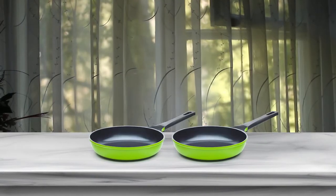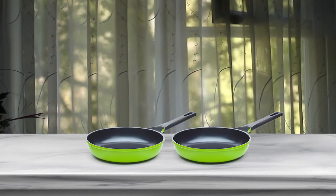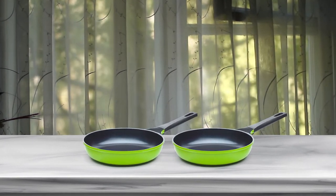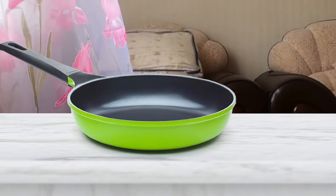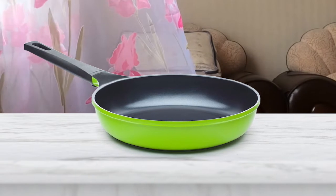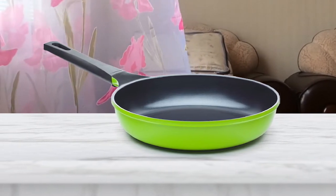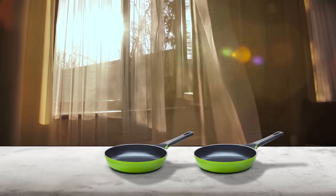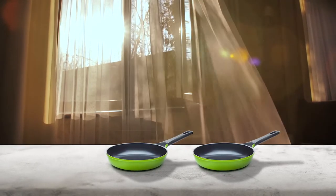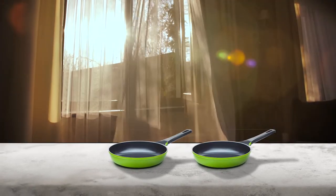The Ozeri fry pan utilizes an ultra-safe ceramic coating inspired by nature, which is 100% PTFE and PFOA free. Maintain it properly and it will serve you well; unfortunately, most owners don't find this pan particularly forgiving when it comes to durability. The Green Earth fry pan is one of the few induction-compatible ceramic pans that don't cost a fortune, though the pan does not distribute heat well if the edges fall beyond the width of your heat element.